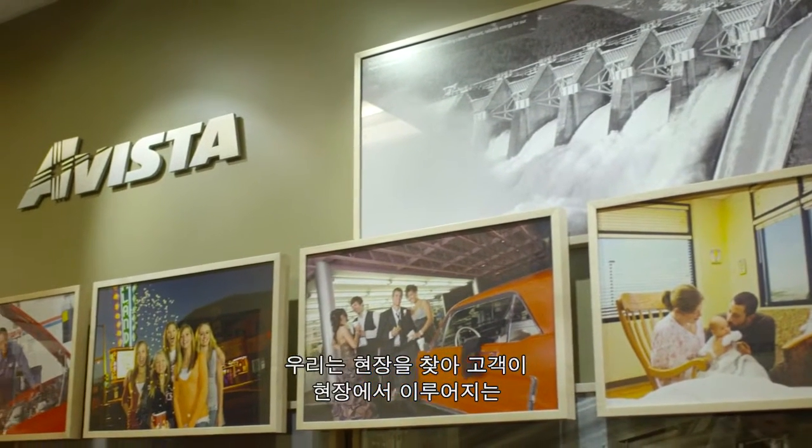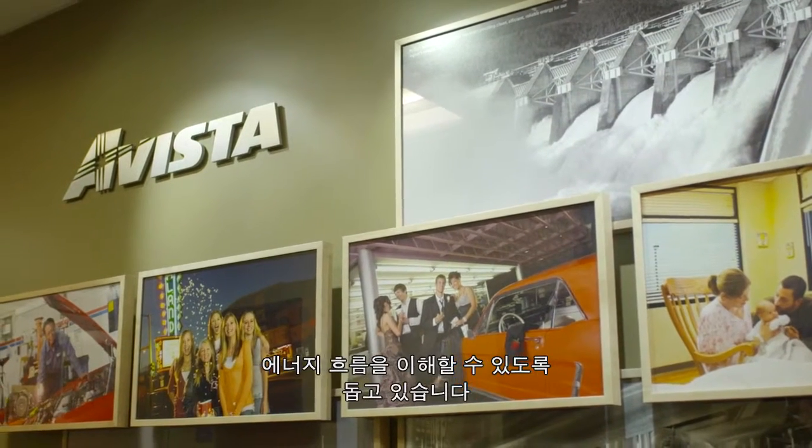We go to customer sites to help them understand how the energy flows through their site.